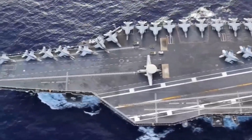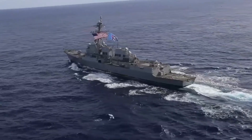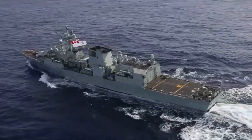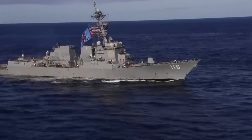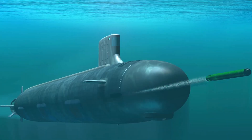Surrounding the carrier are its protectors: guided missile cruisers and destroyers. These ships are armed to the teeth with missiles and advanced radar systems, ready to defend the group from air, surface, and underwater threats. And let's not forget the silent hunters — attack submarines that operate independently to provide reconnaissance and strike capabilities.